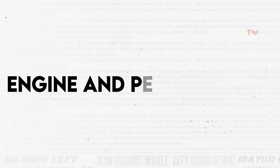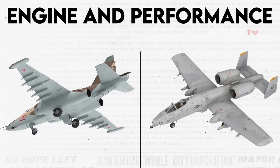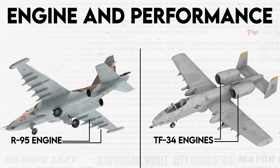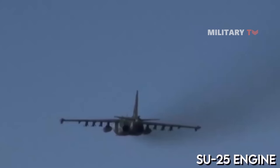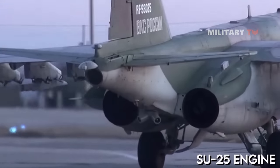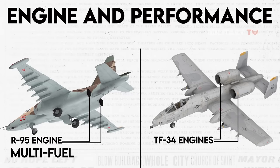The main distinction between the two planes is their engines. The A-10 boasts two TF-34 engines, which are stronger than the Su-25's R-95 engines. However, the A-10's engines are more exposed and vulnerable to ground fire, while the Su-25's engines are located within the fuselage and feature a protective layer of titanium armor. Additionally, the Su-25's engine is multi-fuel, whereas the A-10's engine can only run on jet fuel.